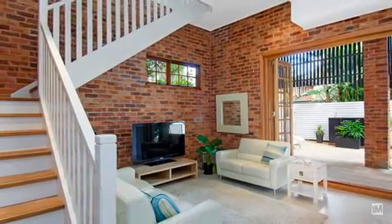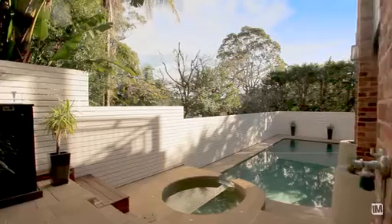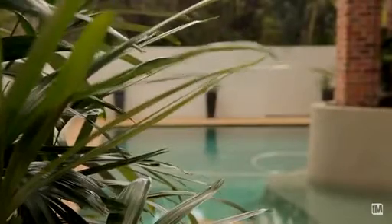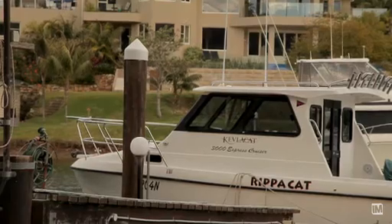As if there isn't enough area upstairs, downstairs is a third living area — a marvellous space which could be a teen retreat or a home office area, through which you can walk straight out onto this large heated in-ground pool. And just beyond the pool at the bottom of the garden, you have direct immediate access to the water.